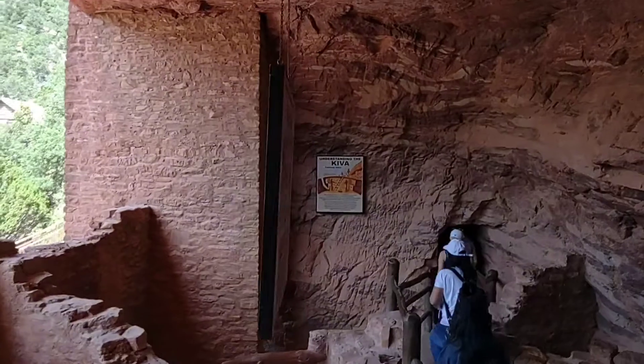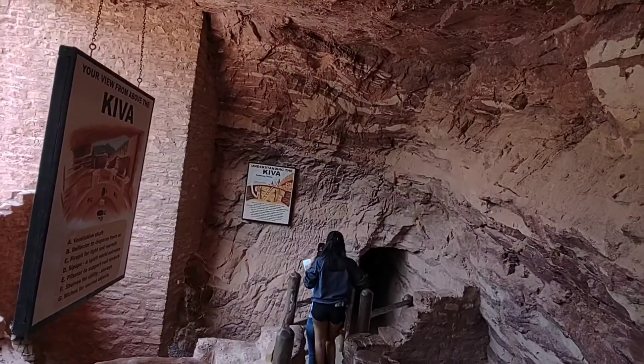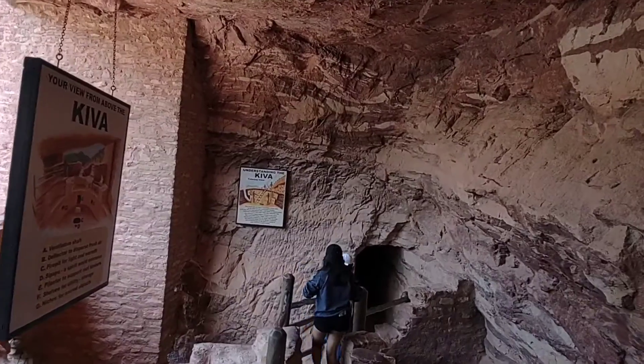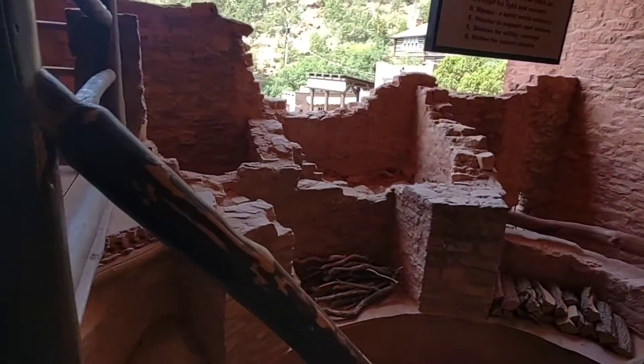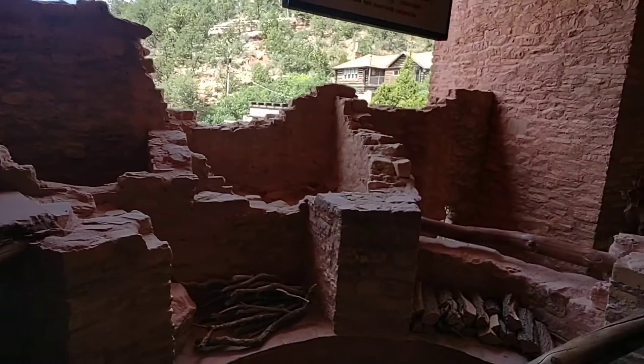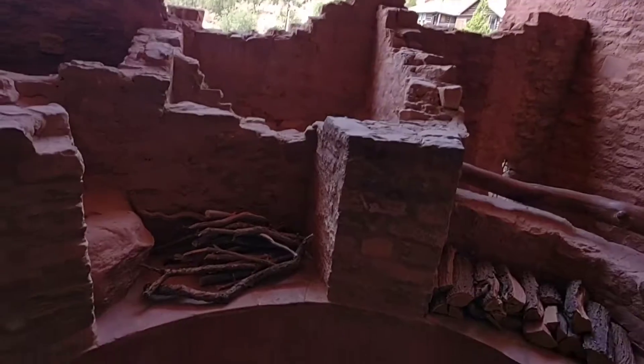Understanding the Kiva: the circular pit was once a sacred Kiva, used by the tribal men as a ceremonial chamber. In its day, the pit was covered with a roof made of cribbed timbers, covered with cedar strips and then clay.